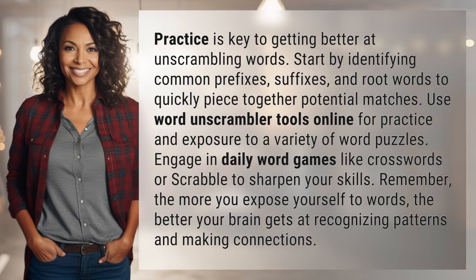Practice is key to getting better at unscrambling words. Start by identifying common prefixes, suffixes, and root words to quickly piece together potential matches.